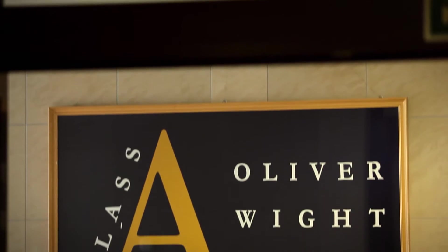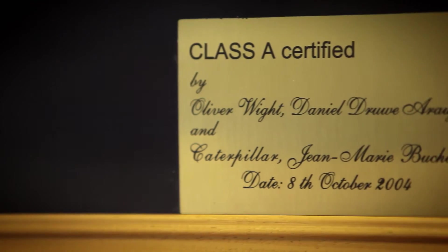Our business. Among plenty of other certifications, we have won the Oliver White Class A Quality Award.